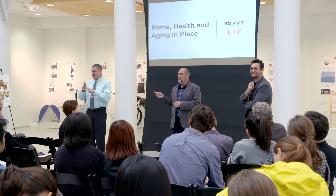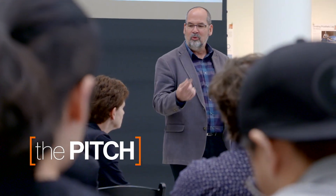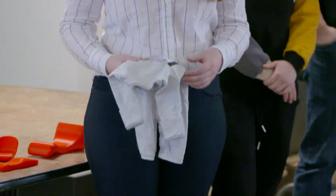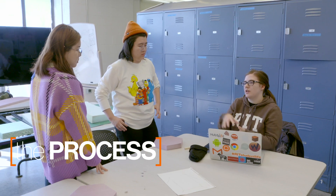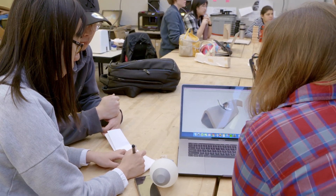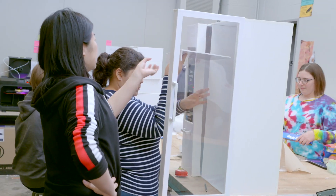Stryker came in and gave us this initial presentation, splitting up the home healthcare medical field into different segments, and as groups we chose which of those areas we'd like to pursue. Students start by ideating very open-ended possible solutions. The ones that have more potential, they turn into concepts — they sketch, they mock them up, they test them, they refine them.